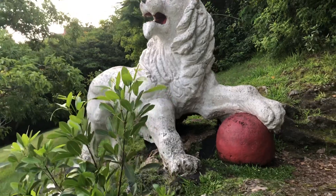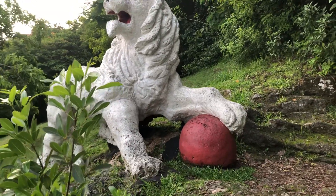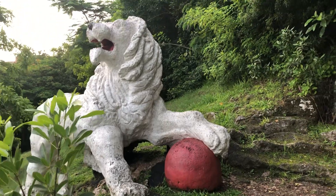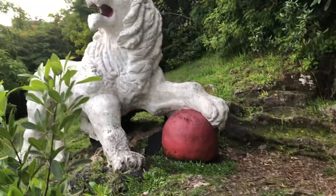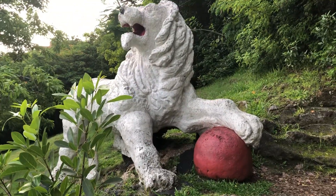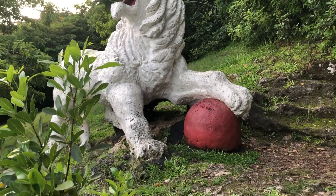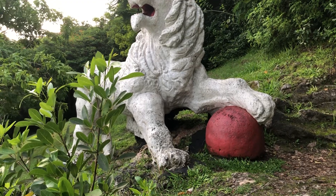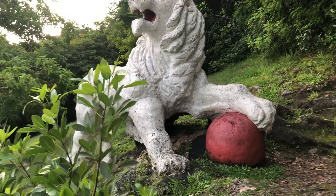This lion statue is an iconic landmark. The statue depicts the lion resting its paw on the big red round ball, symbolizing the ending of British colonialism. The lion represents Britain and the round ball represents the whole world, signifying that England wanted to rule the whole world — including Central America, the United States, the United Kingdom, most of the Caribbean, and parts of Africa and Europe.